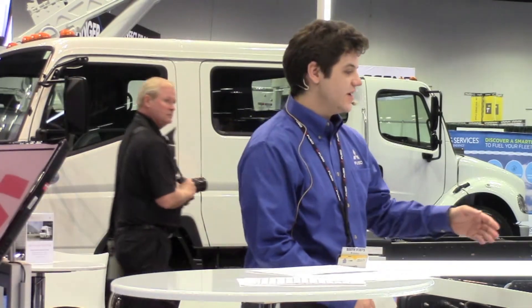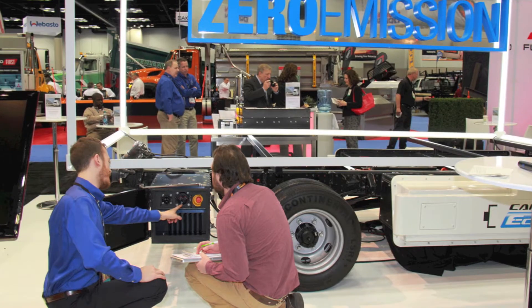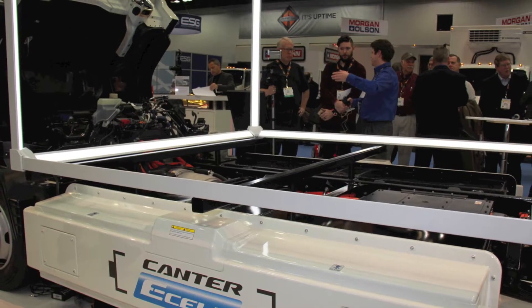You'll notice that it has the same cab as the FE series trucks that they sell here in North America, and it has the same chassis, except the frame width is slightly modified from 33.5 inches wide to 29.5 inches to accommodate the lithium-ion batteries.